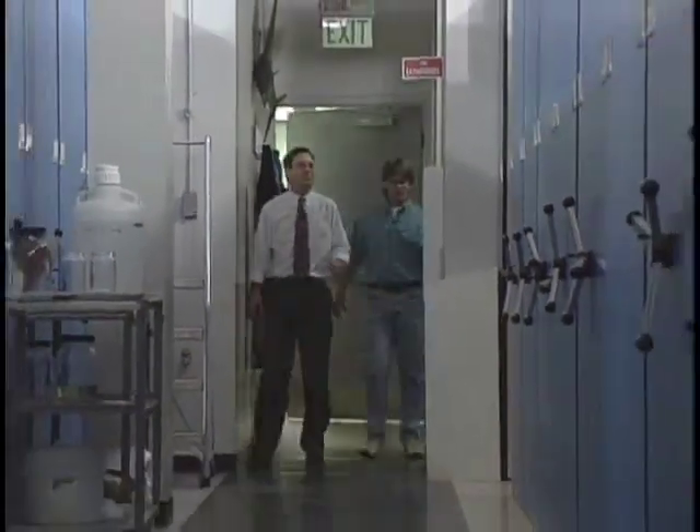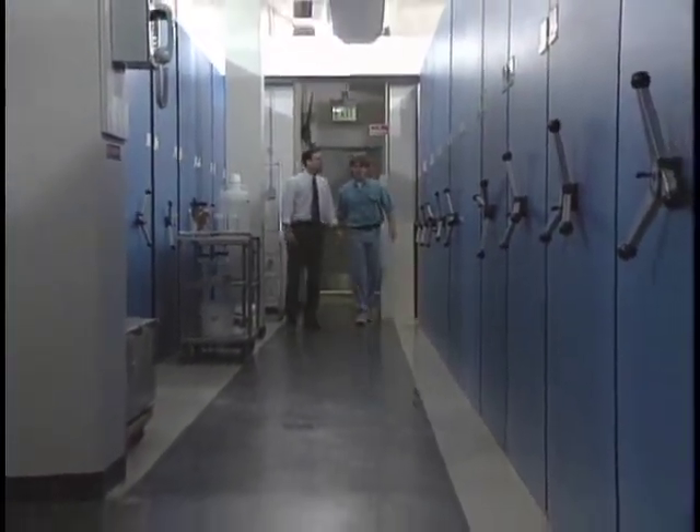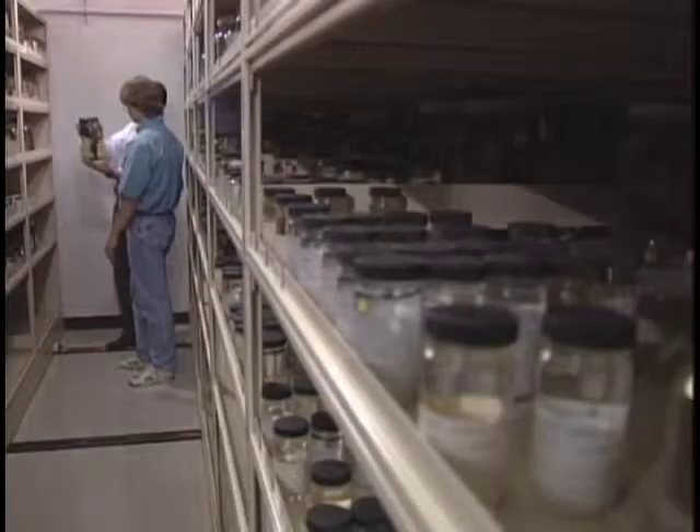Wow, this is where we store all of our preserved fish. What is that I'm smelling? Well, that's probably the alcohol fumes. We have all our fish arranged by family and then alphabetically by genus.